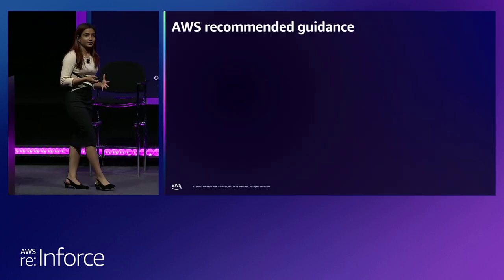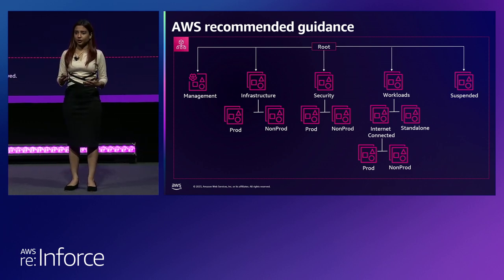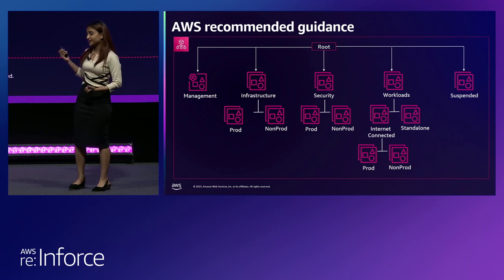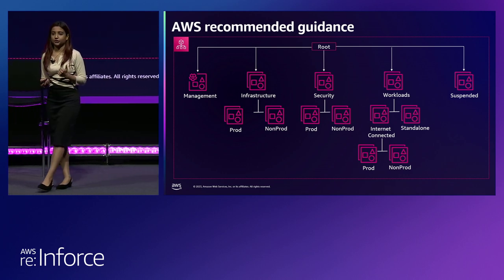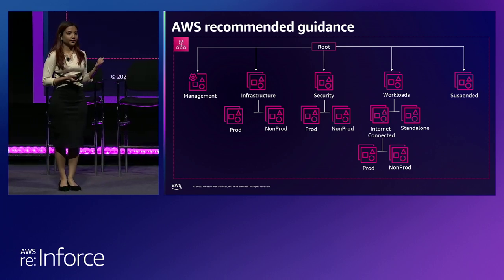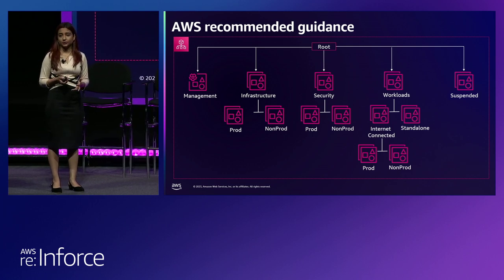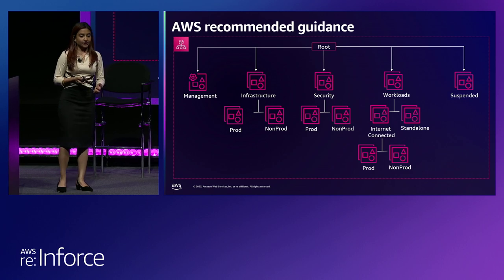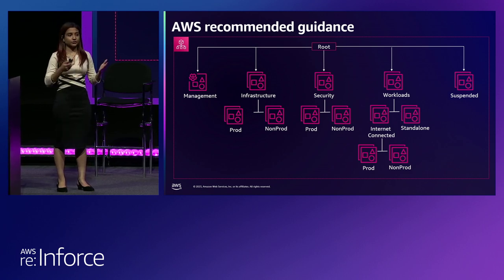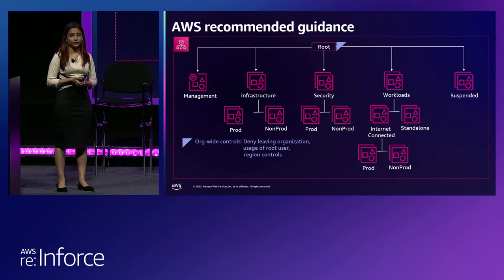For a lot of our customers, we see them getting started with what AWS recommends — using this kind of organization structure as version one. You have your root, your management account, your infrastructure OU that has all the shared services, your security OU that hosts your security tooling and log archives, your workloads OU which is actually hosting your workloads and applications, a suspended OU where you move accounts when people leave your organization, and then another layer of OU to differentiate production and non-production resources.